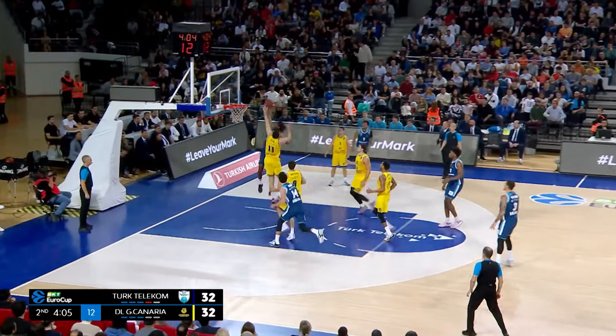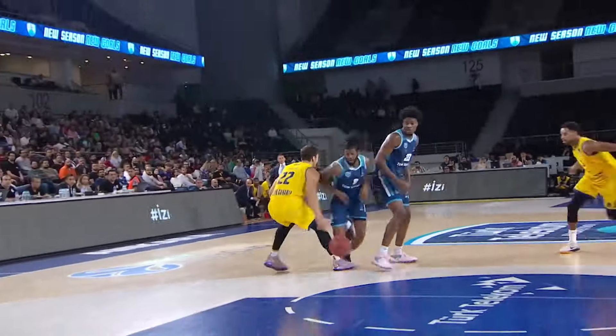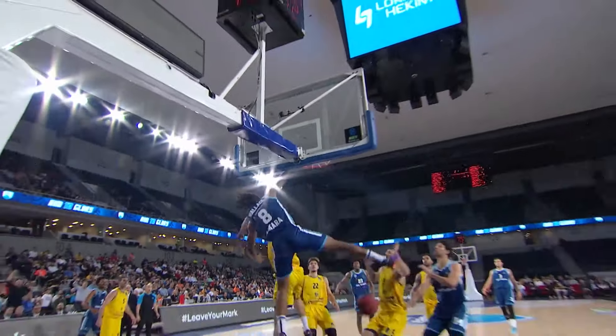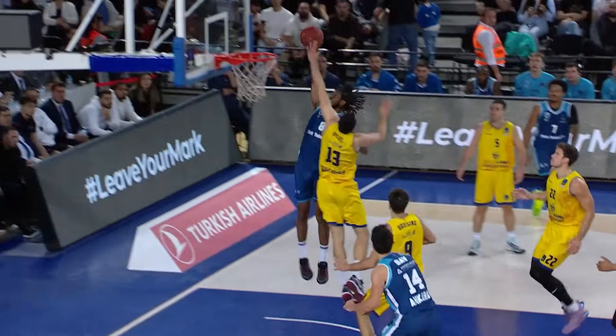Here's Wallis. Wallis goes through and then throws it down one-handed. What about that from Tyrone Wallis? Turned into a hundred-meter sprinter there, left Ethan Happ absolutely in the dust and then throws it down.